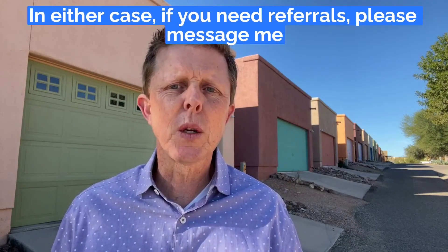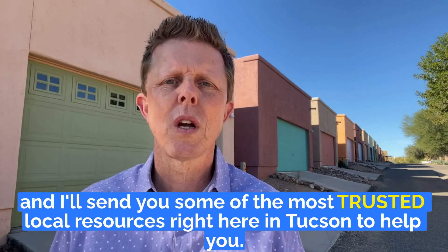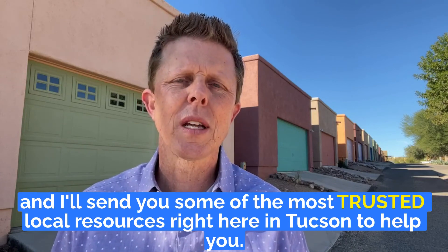In either case, if you need referrals, please message me and I'll share the most trusted local resources right here in Tucson to help you.